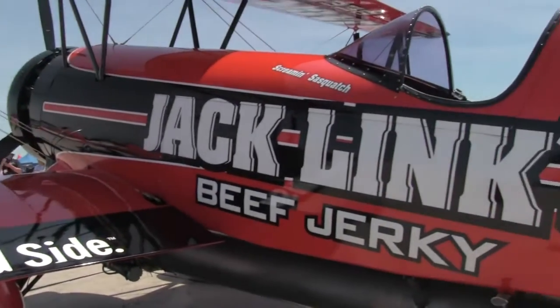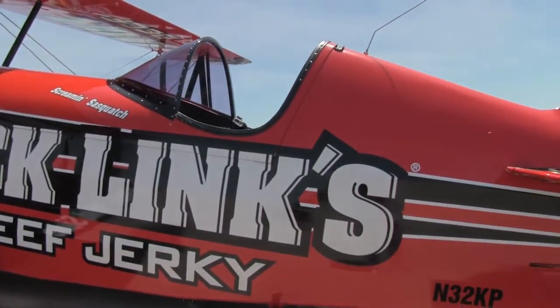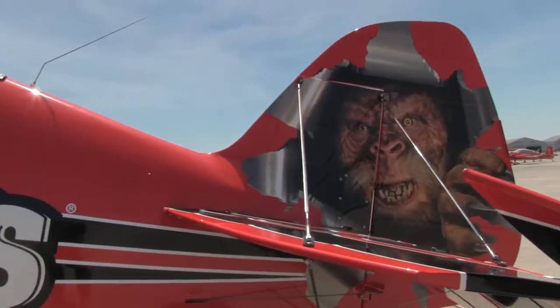That gives it a thrust-to-weight ratio of greater than one-to-one, which means this airplane is able to accelerate going straight up. Let me take you on a little tour of the Screaming Sasquatch — hopefully you come out to one of the 2014 airshows and get a chance to see it in person. Let's take a look.